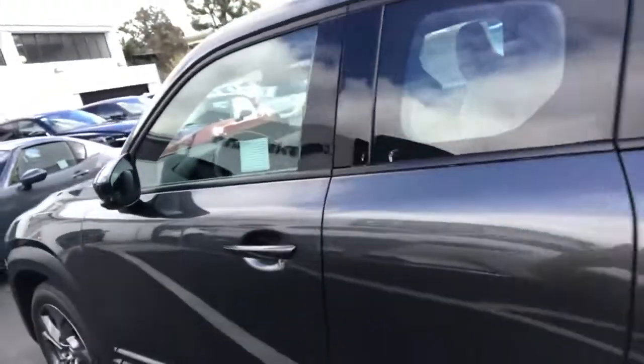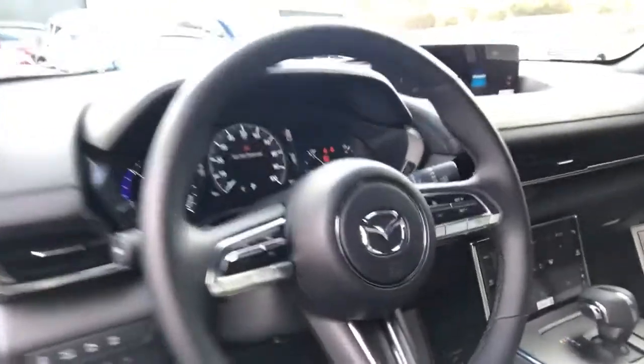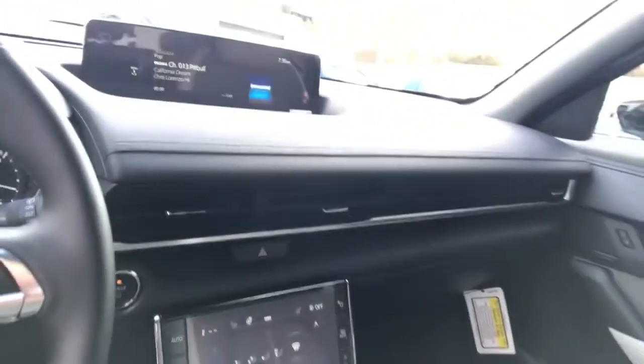And behind the wheel, this is going to be very familiar for Mazda owners, but it still has a fresh look, with little nice accents like stitching here or the cork.